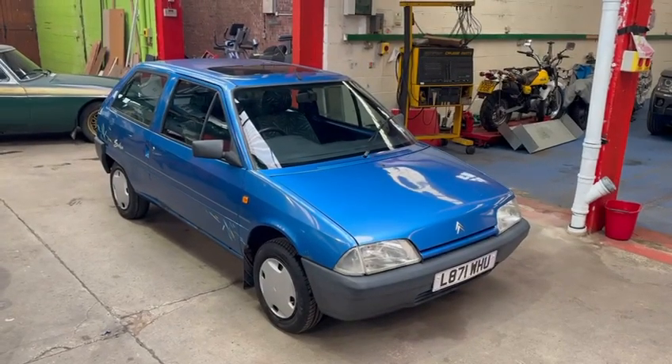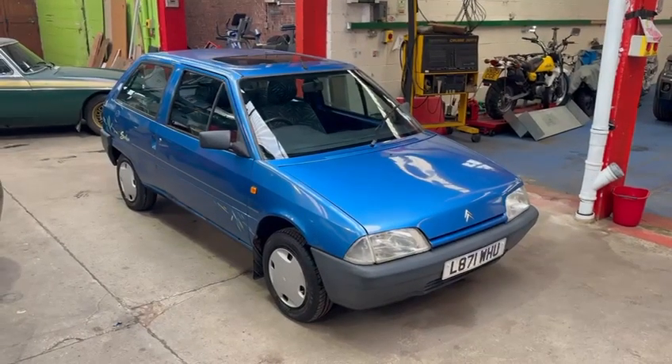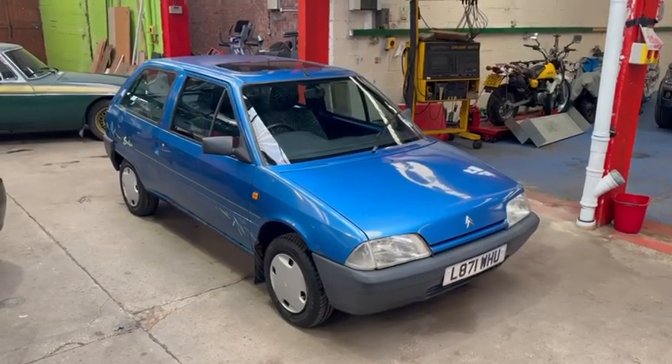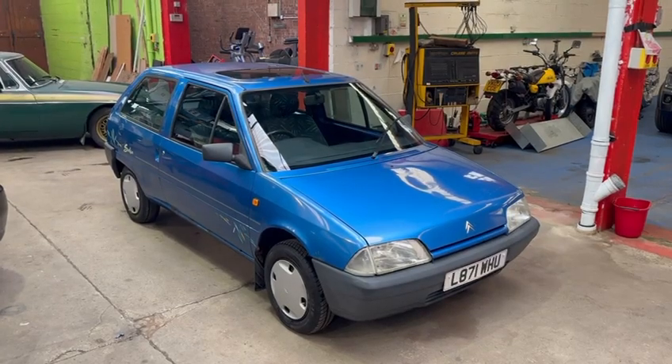Hello from Martin and WB Racing. Here we have for sale a Citroen Saxo 1L Salsa. Been dry stored for the last 6 years. 64,000 miles.